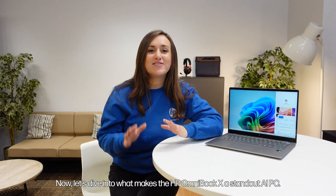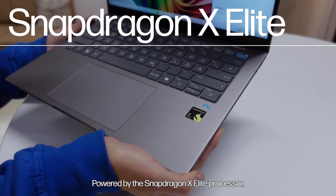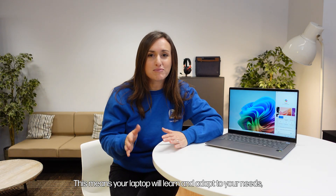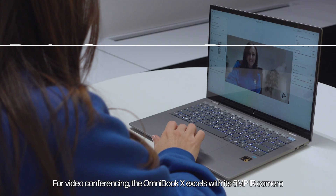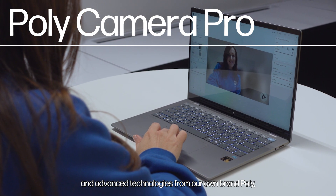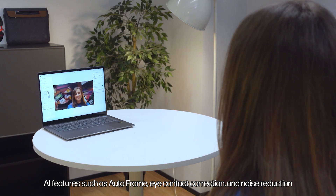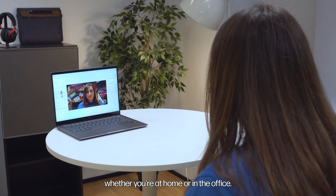Now, let's dive into what makes the HP Omnibook X a standout AI PC. Powered by a Snapdragon X Elite processor, it boasts a dedicated NPU capable of delivering up to 45 trillion operations per second. This means your laptop will learn and adapt to your needs, helping you accomplish more in less time. For video conferencing, the Omnibook X excels with its 5-megapixel infrared camera and advanced technologies from HP's own brand Poly, including Poly Camera Pro and Poly Audio Tuning. AI features such as auto frame, eye contact correction, and noise reduction ensure that your video calls are clear and professional, whether you're at home or in the office.